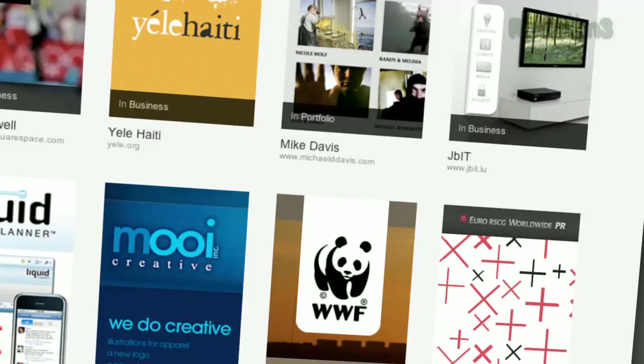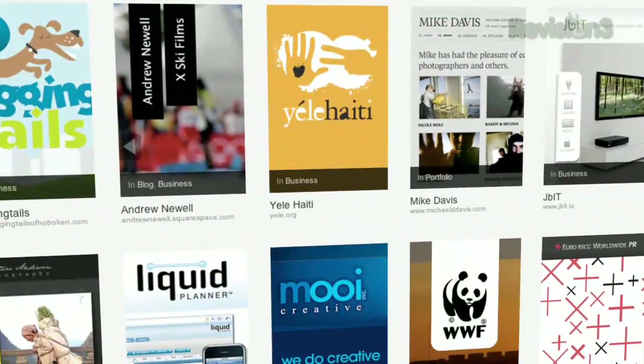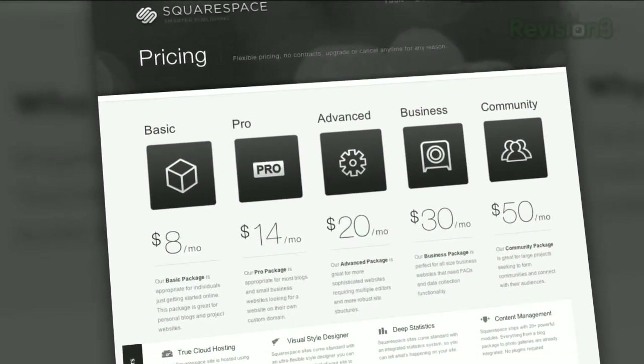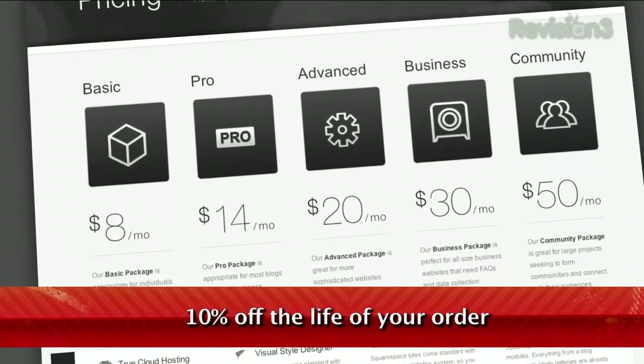Many of the Internet's most highly trafficked web pages are powered by Squarespace, not to mention many of the personal pages of Revision3 hosts and personalities. Go to squarespace.com to learn more. Be sure to enter code TECHZILLA when checking out to earn 10% off for the lifetime of your order.